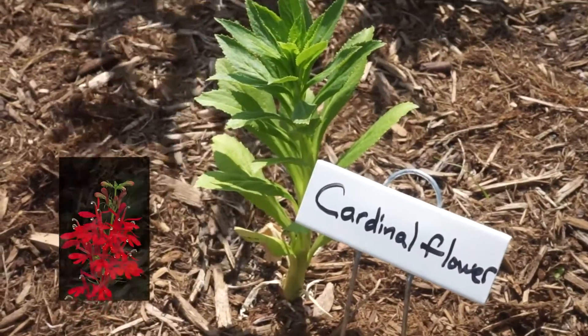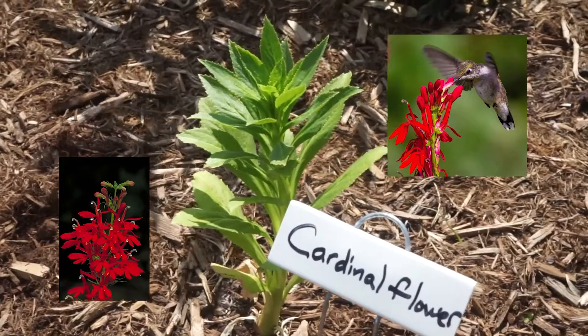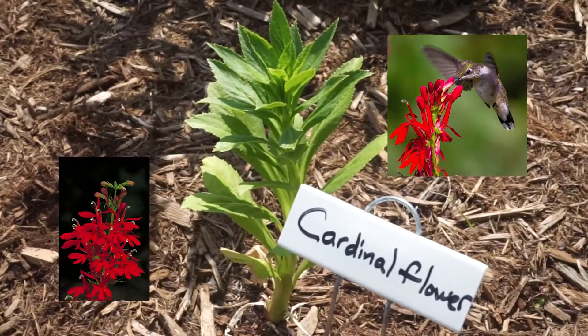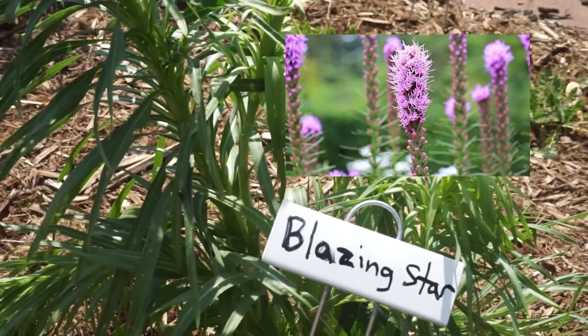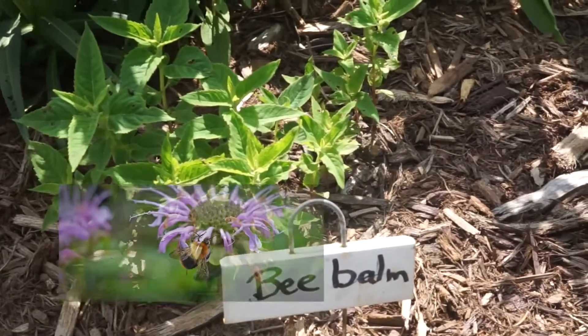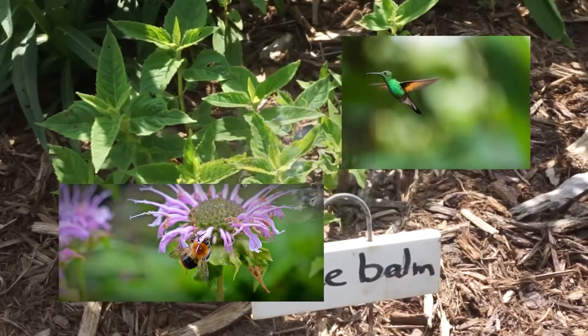Cardinal Flower attracts ruby-throated hummingbirds, various swallowtail butterflies, and small bees and bumblebees. Dense Blazing Star and Bee Balm bloom July to September and both will attract butterflies, skippers, bees, hummingbirds, and even hummingbird moths.